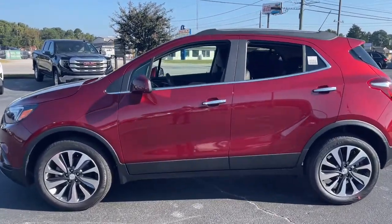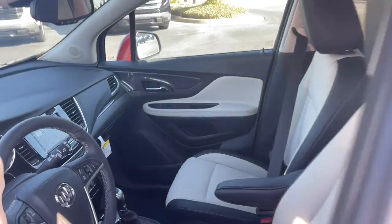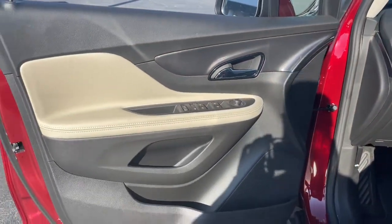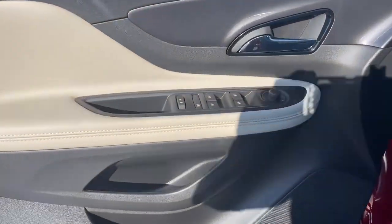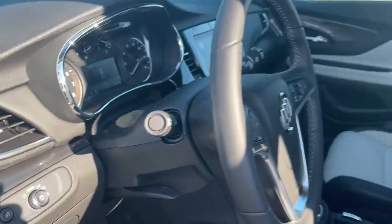These are just some of the great options this vehicle comes with: keyless entry, satellite radio, aluminum wheels, power driver's seat, electronic stability control, leather steering wheel, traction control, intermittent wipers, tire pressure monitoring system, and passenger vanity mirror.